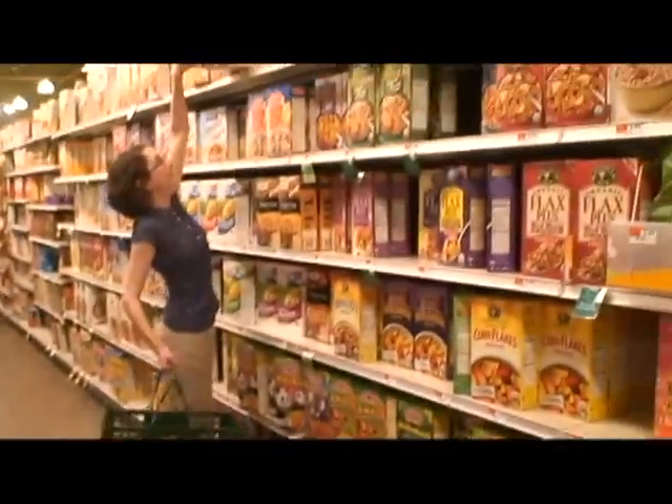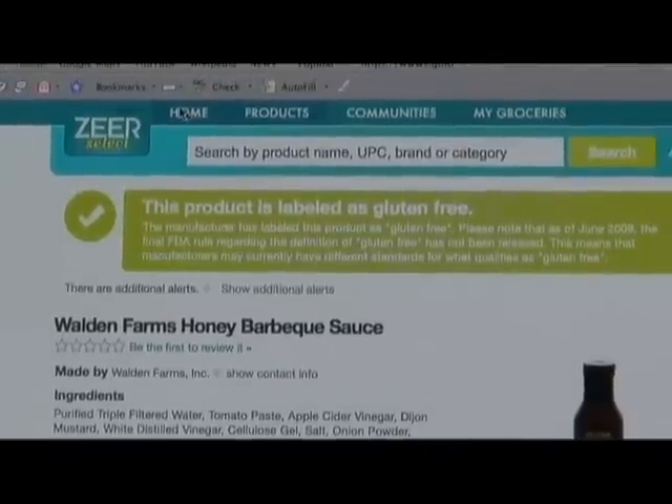With Zeer Select, you can save time, stay safe, and learn the gluten-free diet. With Zeer, you don't have to search around forever anymore and read all the labels in the grocery store. You can log on and see what's gluten-free. The research is done for you.